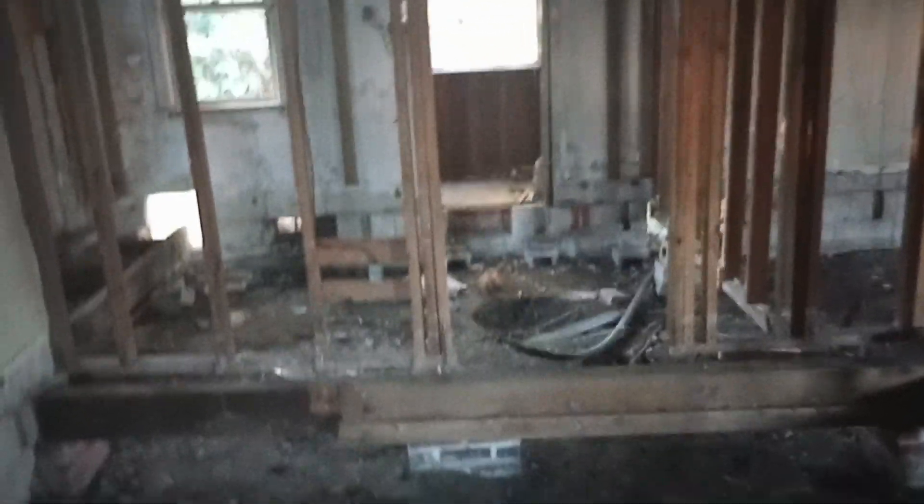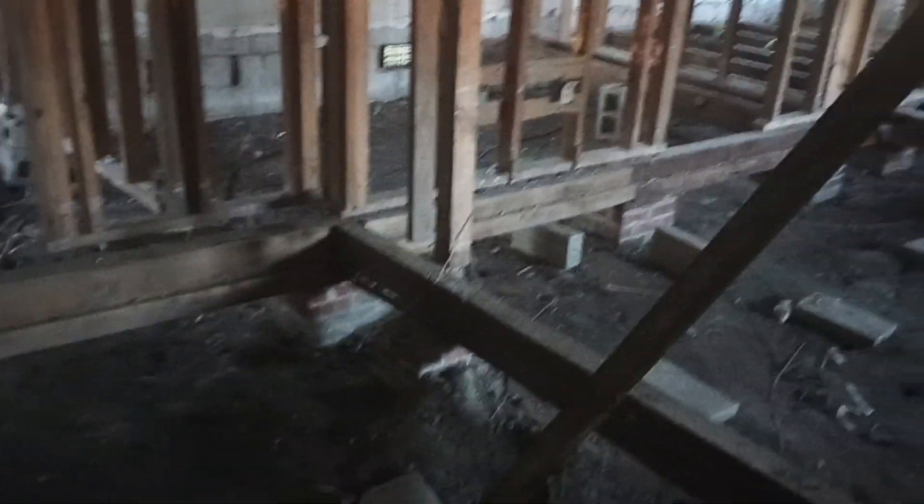Yeah, the master bedroom is definitely upstairs, so the other two bedrooms are definitely down here. I love the structure — I love the structure. The master bedroom — I love the structure.